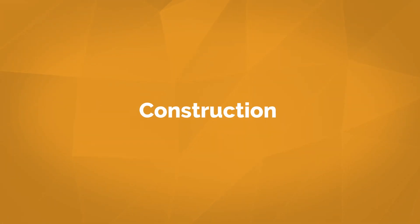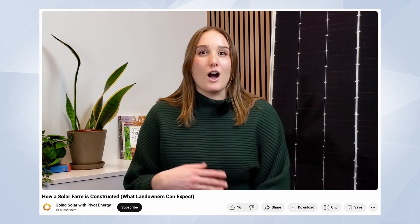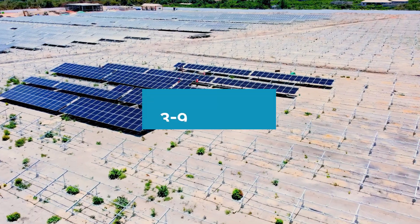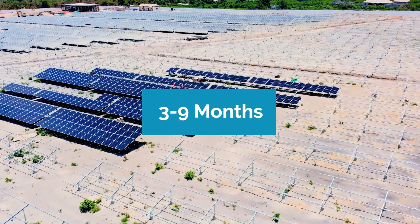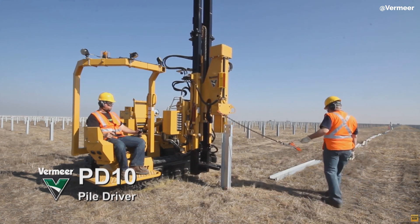Once all due diligence is finished, Pivot can move on to active construction of the solar project. Construction generally takes between three to nine months. During this time, Pivot Energy uses steel poles that are driven directly into the ground. This method allows for quick installation and ensures the land can be quickly restored once the solar project reaches the end of its life cycle.